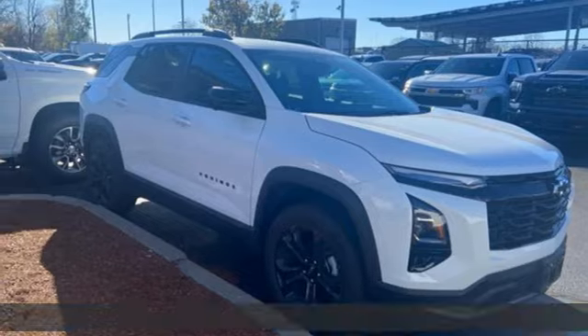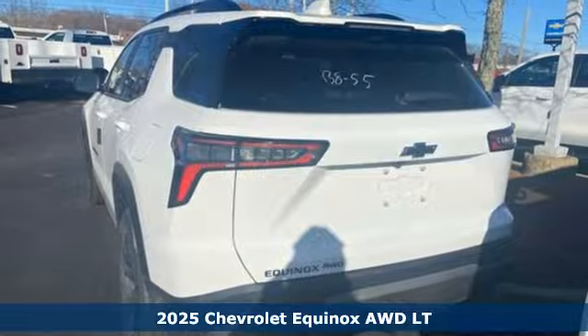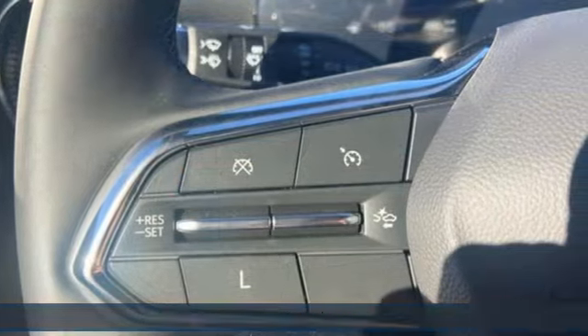It's a new 2025 Chevrolet Equinox. This Equinox is a talented multitasker with impressive fuel economy, thoughtful safety features, and powerful performance.